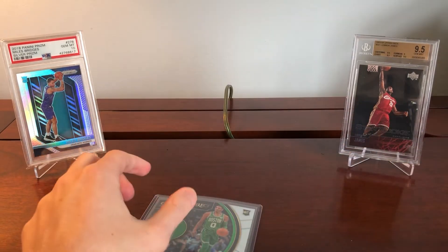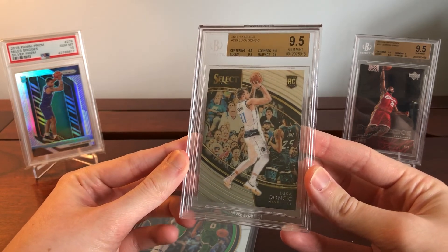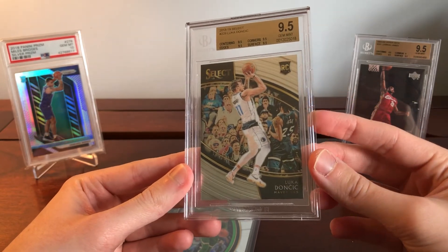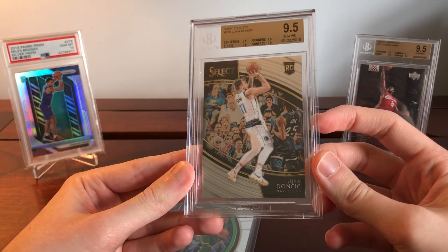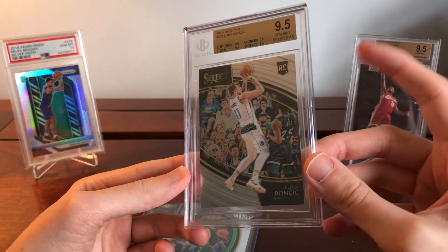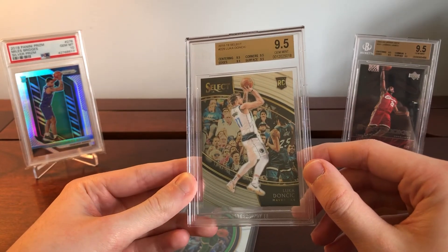Beyond Tatum versus Giannis, the other question is: would it be worth selling this Luca Courtside rookie to help fund the purchase of a Giannis Prism PSA 9? In favor, Giannis is getting close to a LeBron-like trajectory — incredibly safe, steadily increasing in value, with upside from a championship he has yet to obtain. The counter-argument is that I shouldn't move the Courtside because Select is still undervalued and people haven't caught on to how rare Courtsides are.